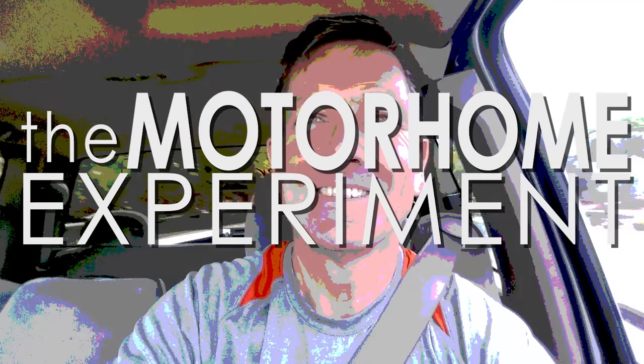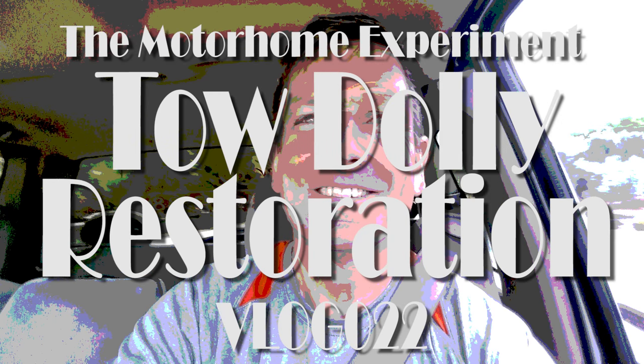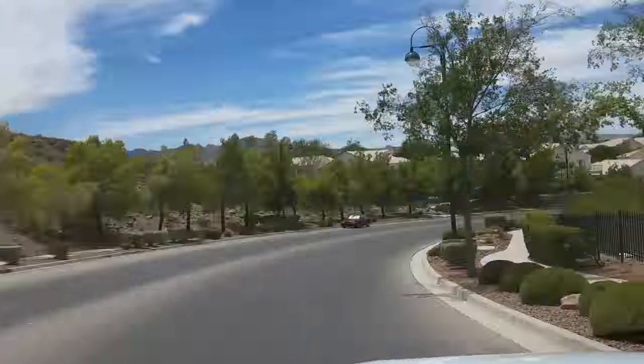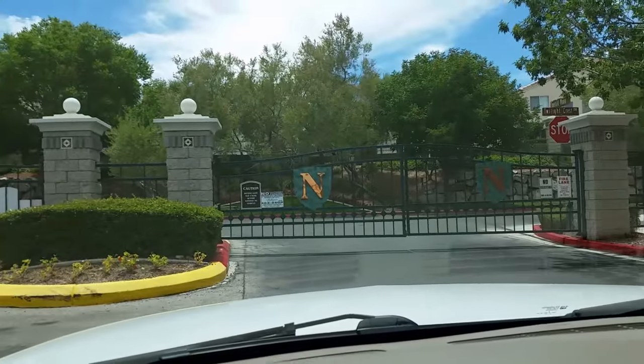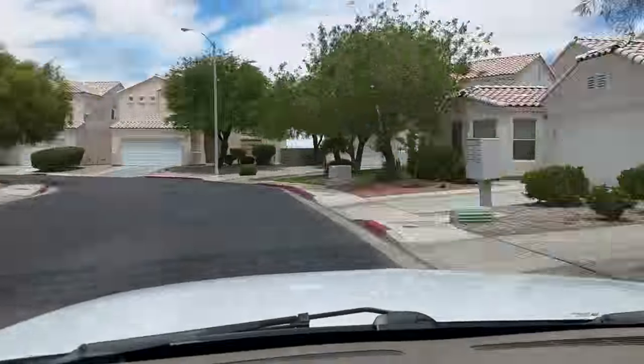Today I'm going to go home and work on the tow dolly. I do have to run one quick errand first.